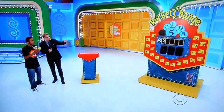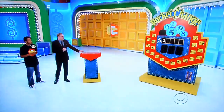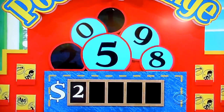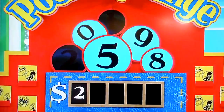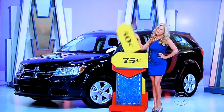Give me the next number in the price of the car — 0, 5, 1, 9, or 8? He guesses 1. Let's see a 1... No. It's a 50-cent car now. Next number: 0, 5, 9, or 8? He guesses 5. Five? No — 75-cent car.